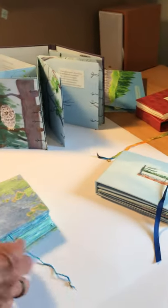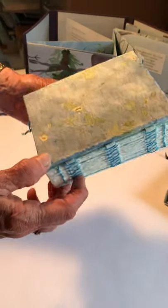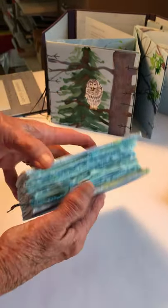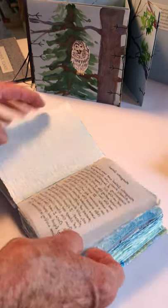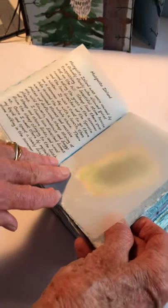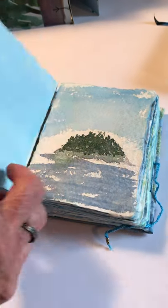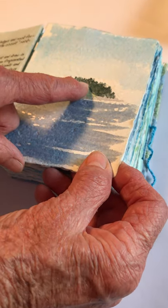And then this one is because I kayaked some years ago to all the islands in the Penobscot Bay, Tennant's Harbor area. So I made this wonderful book — I think it's wonderful — with a chart of the area on the cover, and then my favorite islands.